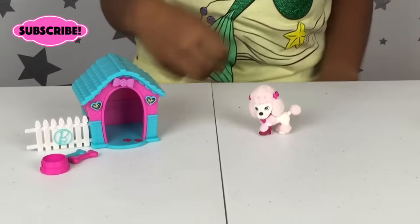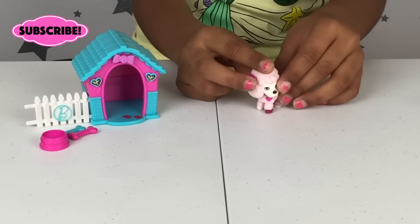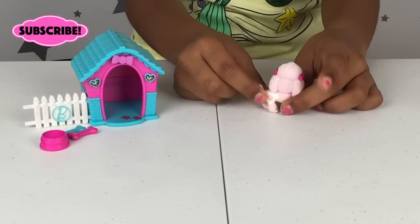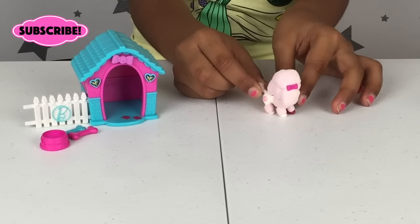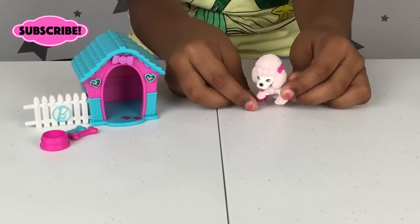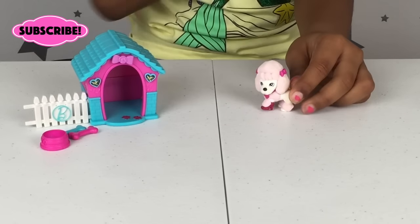Here's the little pink poodle. She has a bow on both sides, a little pink paw print by the tail, and a little pink collar on her neck. She is also wearing a little glittery high heel.